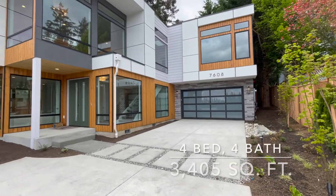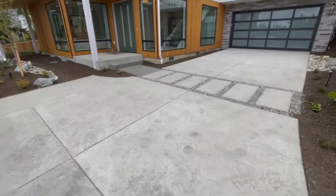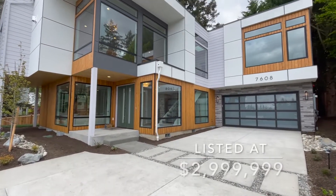Today we're checking out this four bedroom, four bath, 3,405 square foot house currently listed for $2.99 million.